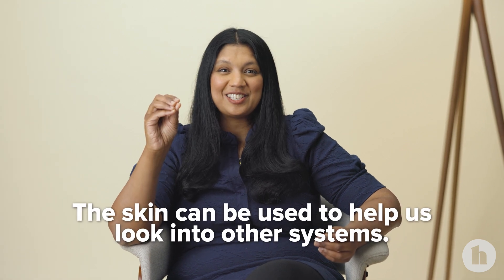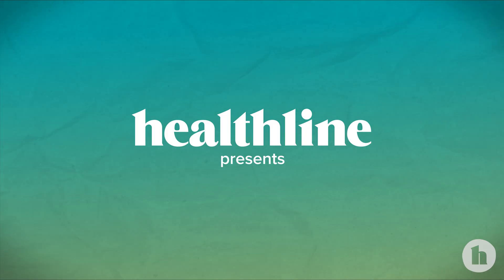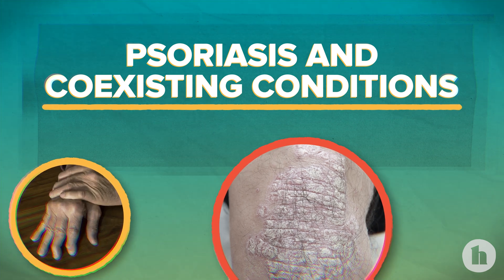The skin can sometimes be used to help us look into other systems. Hi, I'm Surika Ramachandran. I'm a board-certified dermatologist. Today we're going to talk about psoriasis and some associated conditions.